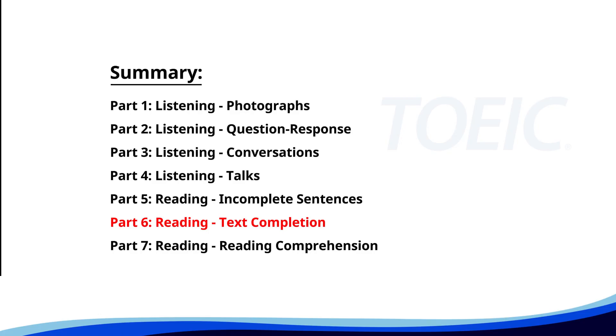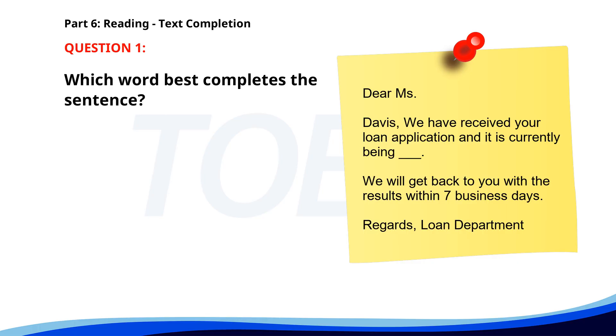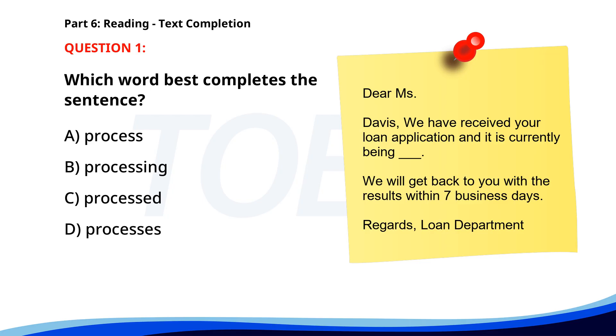Next up is Part 6, Reading Text Completion. Complete each text by choosing the best answer for the single gap. Number one. Dear Ms. Davis, we have received your loan application and it is currently being ___. We will get back to you with the results within 7 business days. Regards, Loan Department. A. Process. B. Processing. C. Processed. D. Processes. The correct answer is C. Processed.